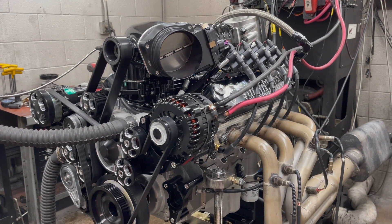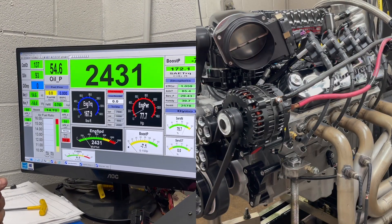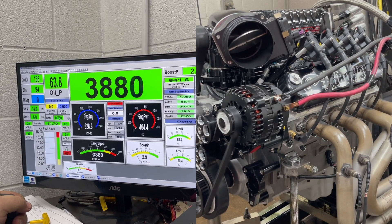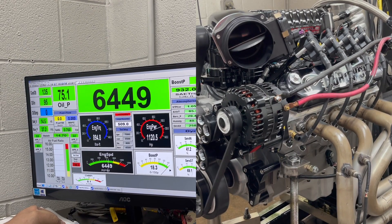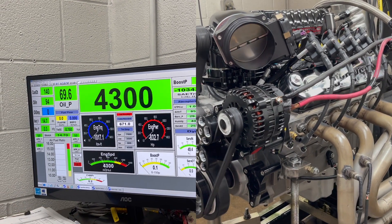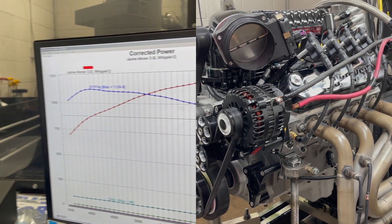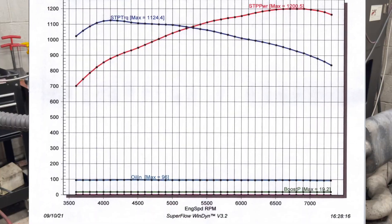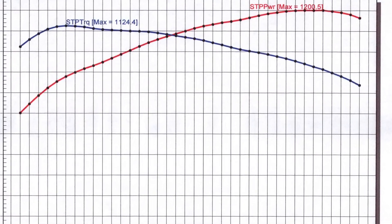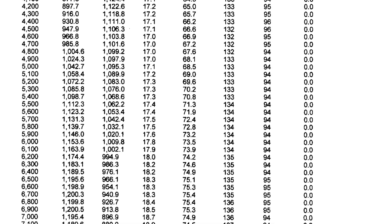Let's get to the dyno pull. How about that for some power? 1200 horsepower, 1124 pound-feet of torque at 19 pounds of boost. Outstanding.